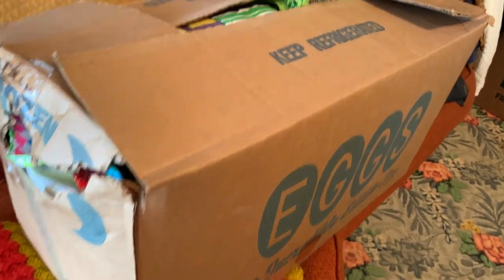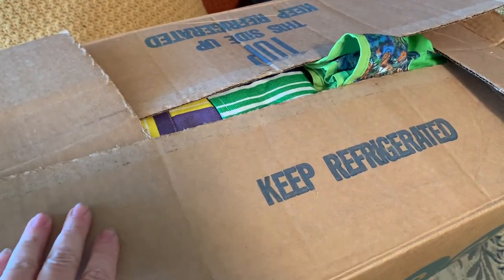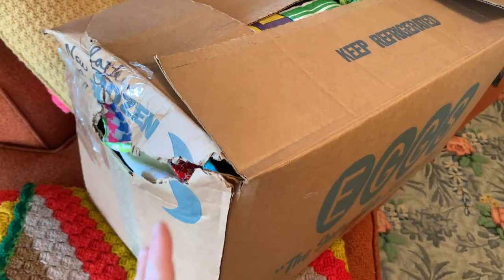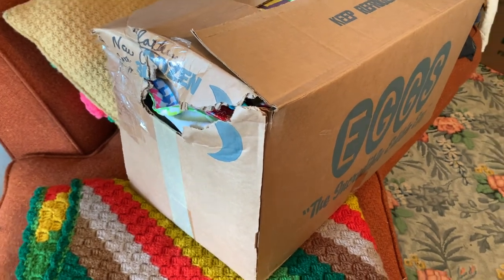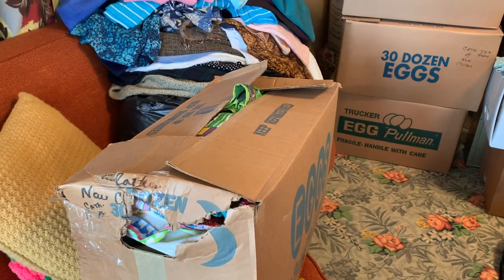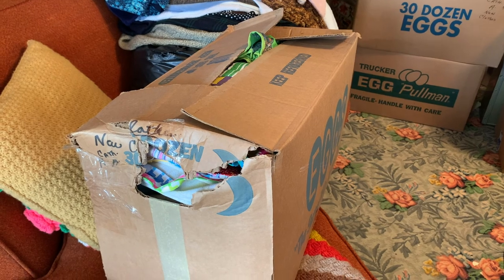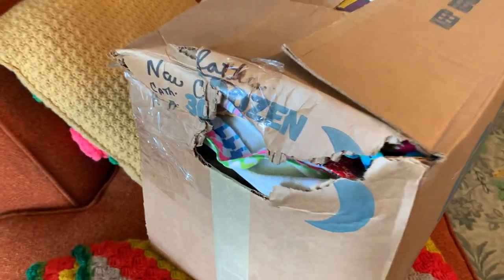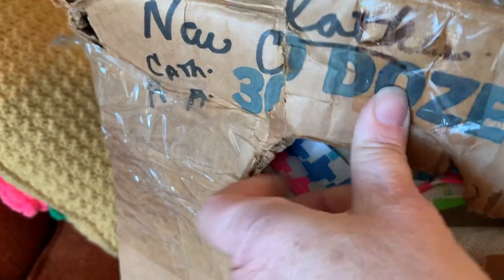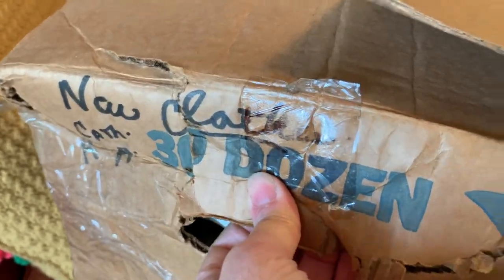I'm going to start off with this box here. This is a box that came out of the attic. When I got my phone call on Friday to come over and pick up more vintage clothing, he told me that when he was emptying out the rest of the attic — when the auction company came in — he found a whole bunch of boxes. This is a box that he found. Catherine wrote on it: 'new clothes, Catherine,' and then it looks like 'RR.' She labeled everything.